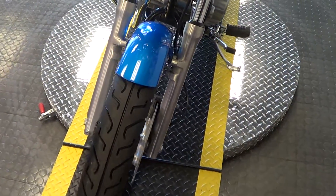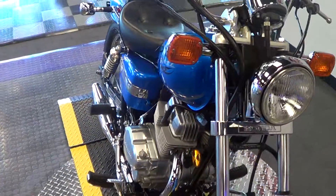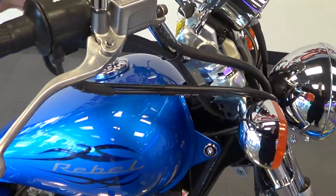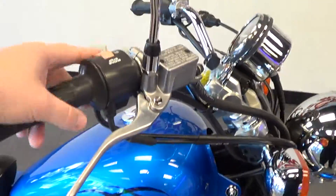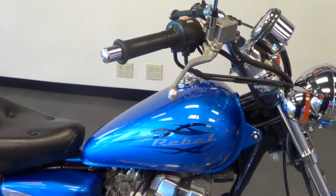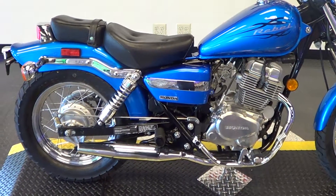This bike also has a brand new front tire installed. We'll go ahead and fire it up — don't you hear how it sounds? As you can see the bike starts right up, runs great, idles great.